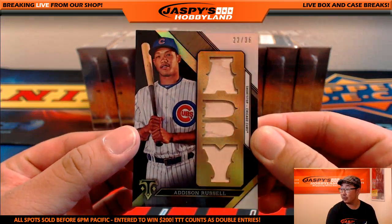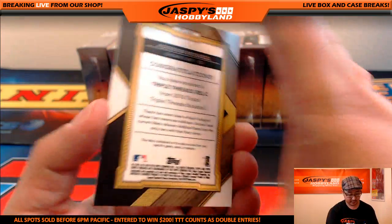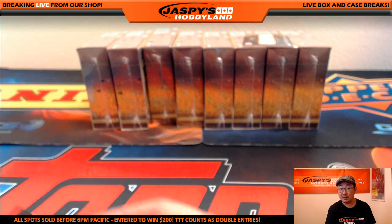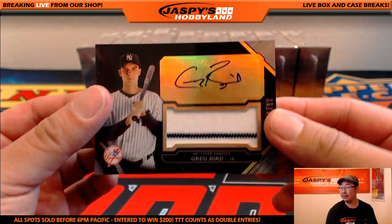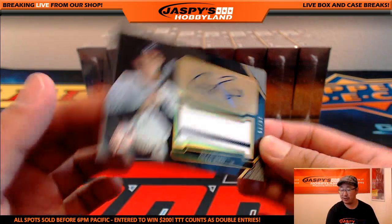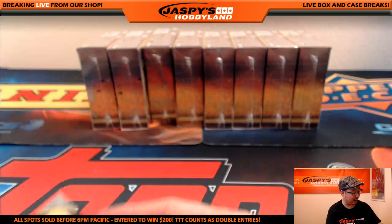Addison Russell — nice — Addy bat relics, 22 out of 36, nice one going to the Cubs, Mary Lou with the Cubs. And put a bird on it — pinstripe patch and auto for the Yankees, 36 out of 75 for Jason, who picked up the Yankees late — starts off with a Greg Bird.